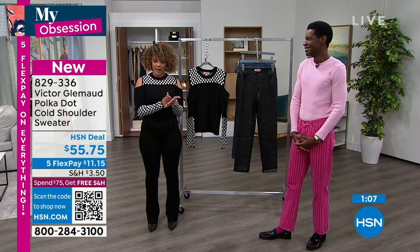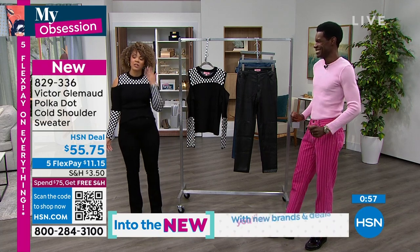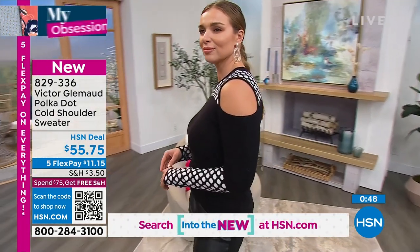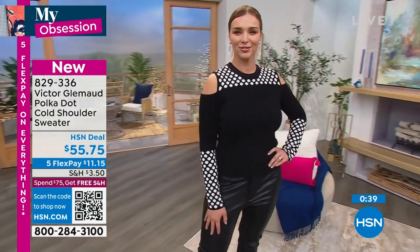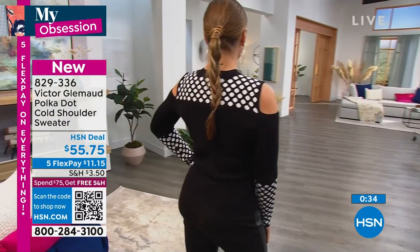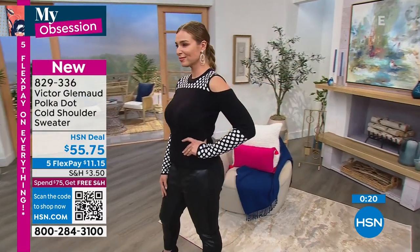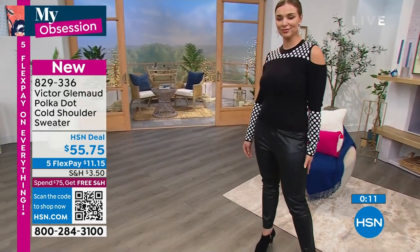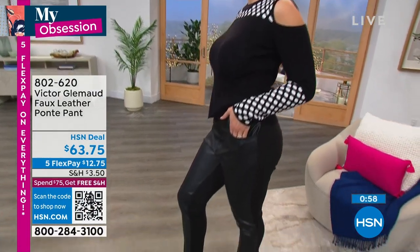We have sold out of the smaller sizes — I'm in the extra small, apparently the small is sold out as well. What sizes do we have? We have extra large, 1X, 2X, and 3X — that's it, and that's a few dozen between each of them. If you missed out on this, I love the other sweaters we showed you too — please pick those up. If we do have your size extra large to 3X, pick it up now so you don't miss it. Item number 829-336. Last call for extra large to 3X on my obsession sweater.